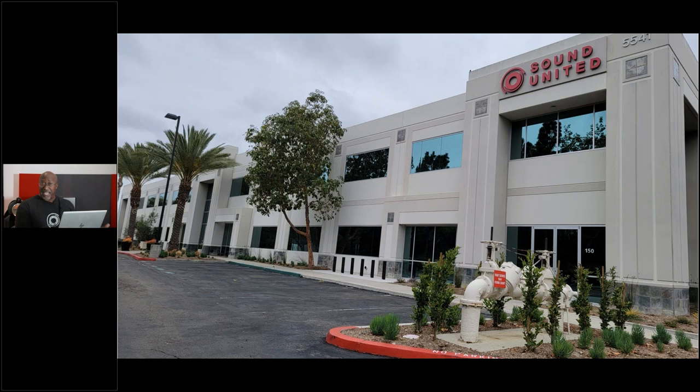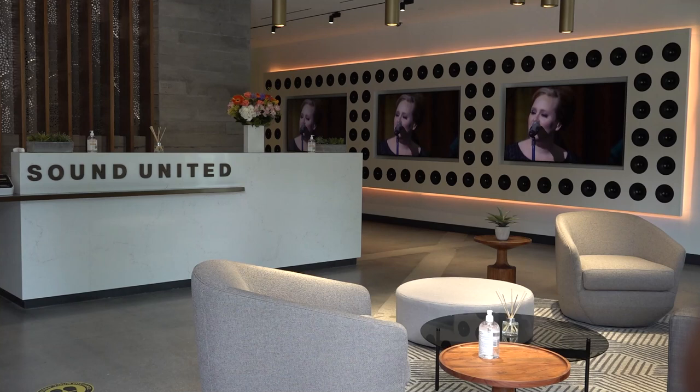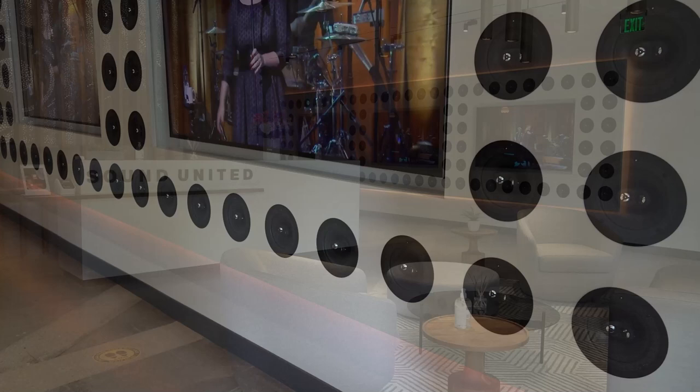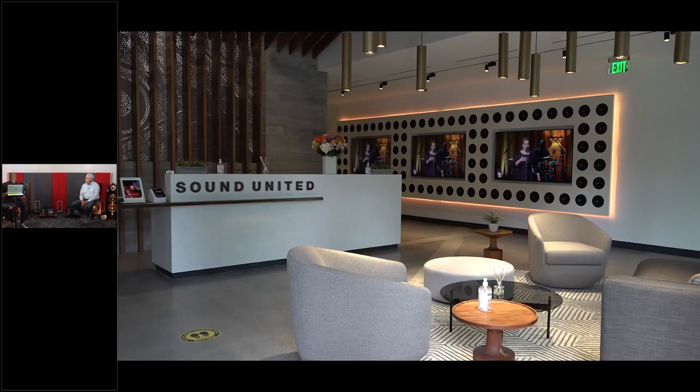Sound United owns a huge number of brands and offers a whole lot of products, but we can't put everything in this building. We want to talk today about the decisions we made to give our customers, dealers, and visitors the experience of what types of products and the benefits those products offer. The building is brand new and we had the opportunity to work with Johan, Derek, Frederick, and Dave to determine what goes in each of the spaces.